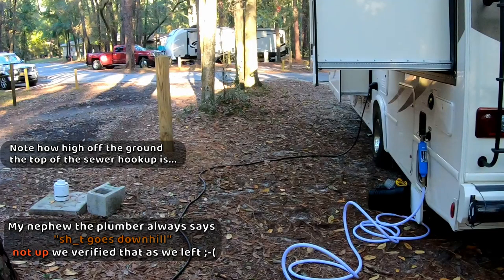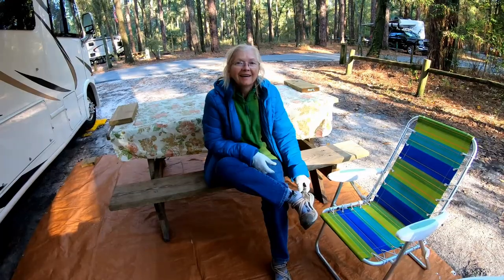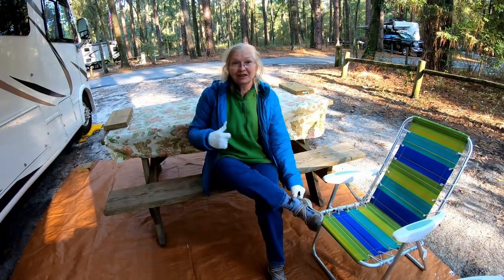One lesson we learned was the height of the sewer hose connections really matters. The site has really big roots and we're set up over here. We're about to do some extreme weather camping. Are you ready? I'm ready. I got my gloves — I've been wearing three shirts.